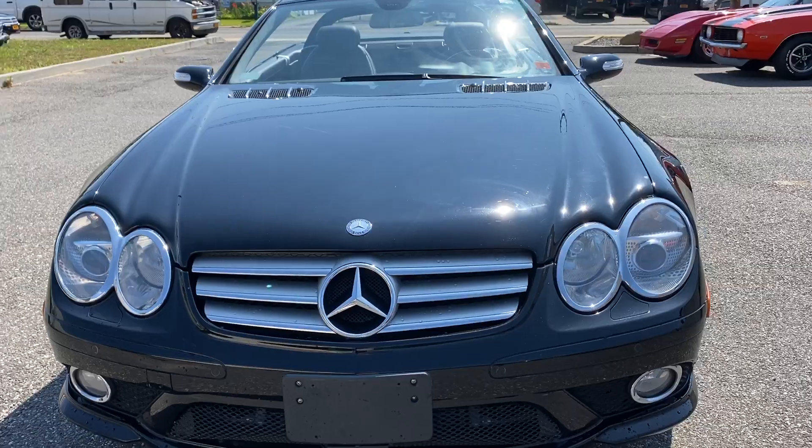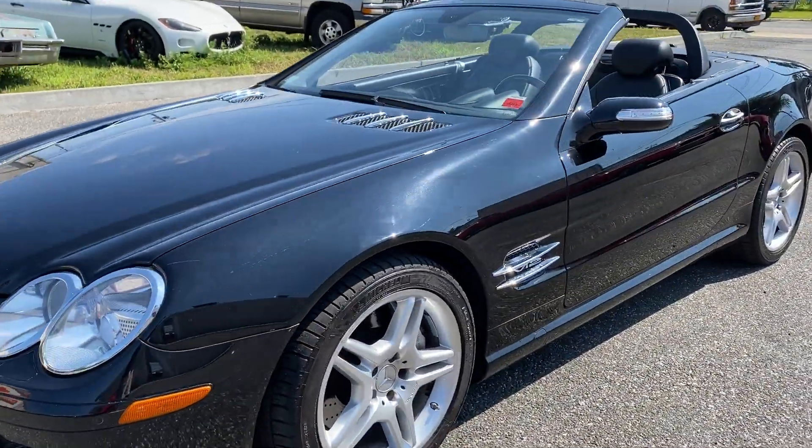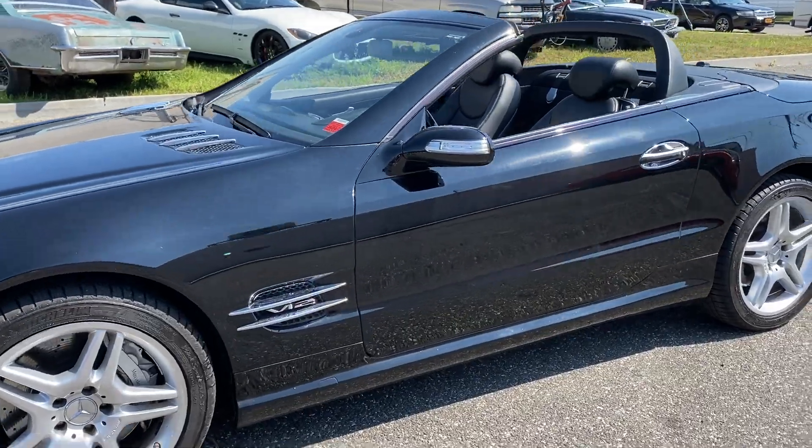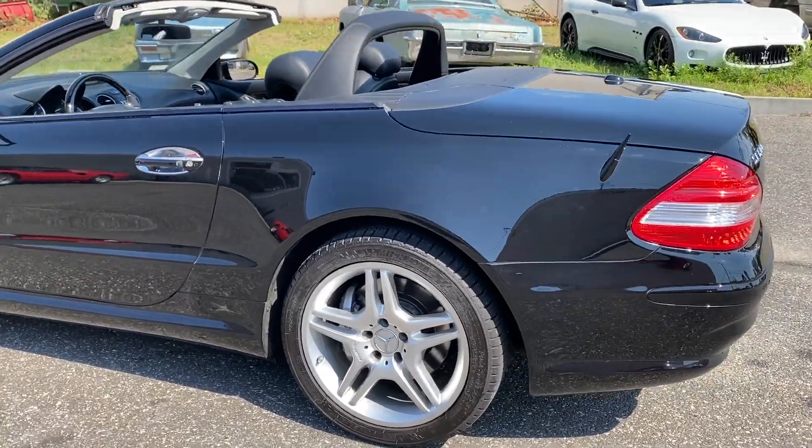All new tires, brakes, maintained, privately owned for the last five years by a friend of mine. Just a really, really nice, clean car. If you're looking for a great exotic car without breaking the bank, this is the one.